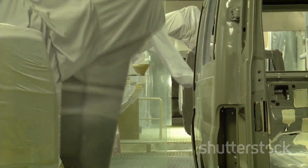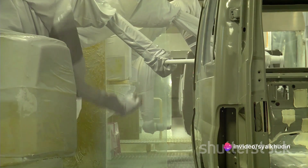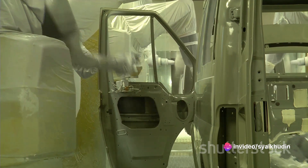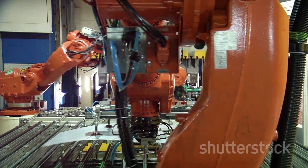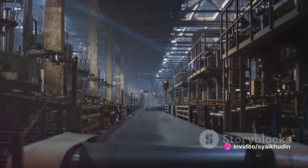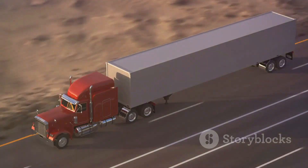So, to wrap it all up, the truck manufacturing process is a marvel of engineering and technology. It starts with a detailed design, followed by the creation of the chassis, the assembly of the engine, the molding and painting of the body, the installation of the interior, and finally rigorous testing. It's a testament to human ingenuity and the power of automation, turning raw materials into machines that power our world. The next time you see a truck on the road, take a moment to appreciate the complexity and precision that went into its creation.